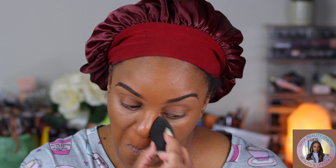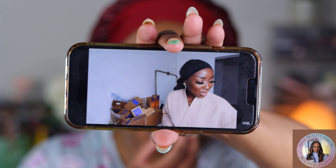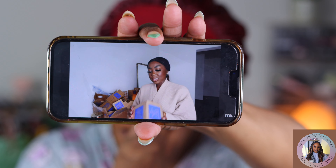Everything blended really, really well — I was kind of shocked. I didn't want to take it off. Next time I know I can pick up these products and get this type of natural look. I'm a natural-type girl and I just wanted to show y'all that.